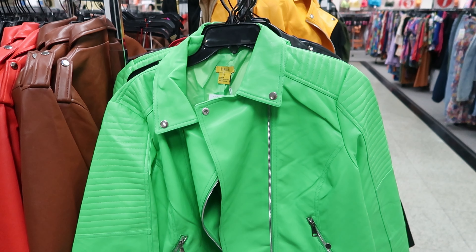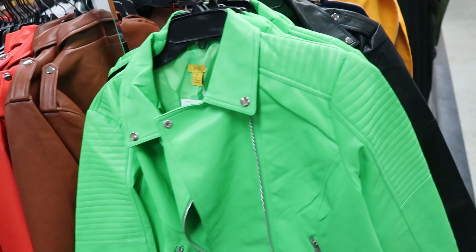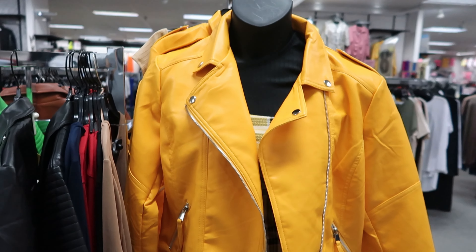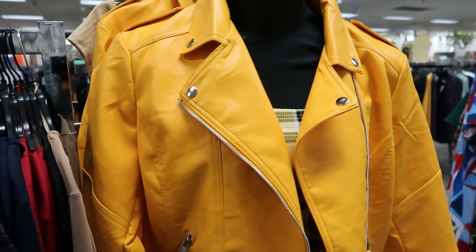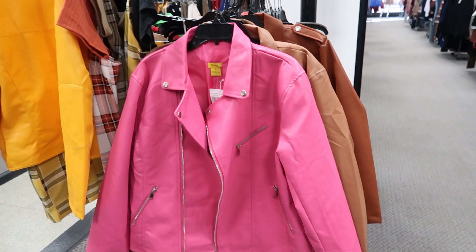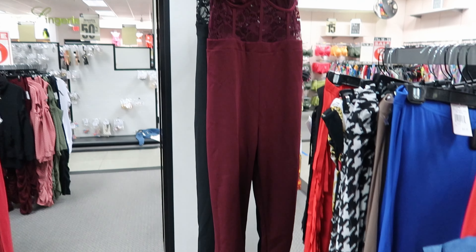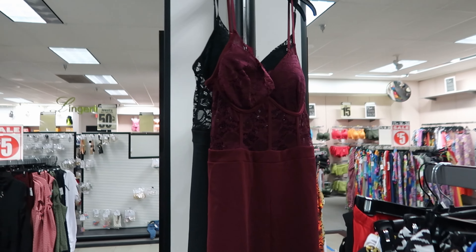They have these faux leather jackets — you can get them in green, brown, red, black, and mustard yellow, and the price is $29.97. You can also get it in hot pink. Remember that outfit I showed you guys when we first walked in? This is it right here and it is $22.97. It comes in that burgundy and you can get it in black as well.